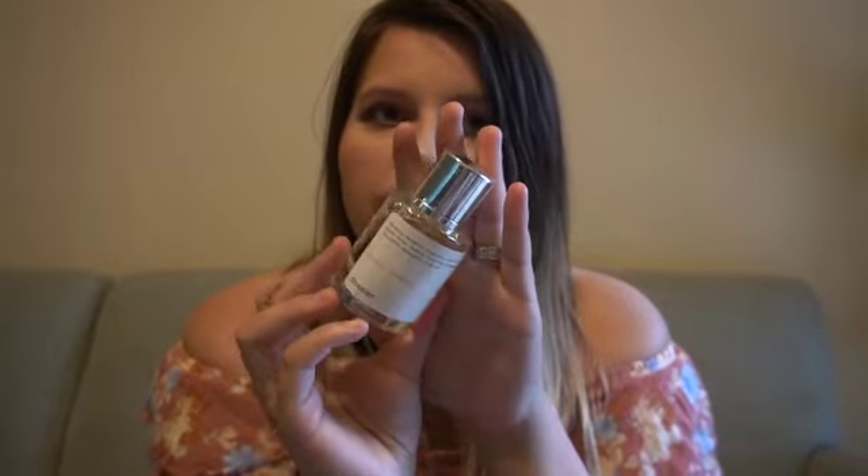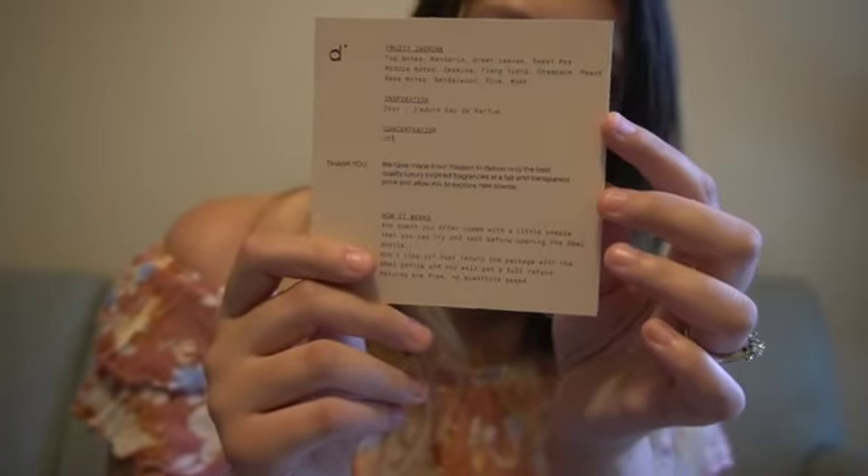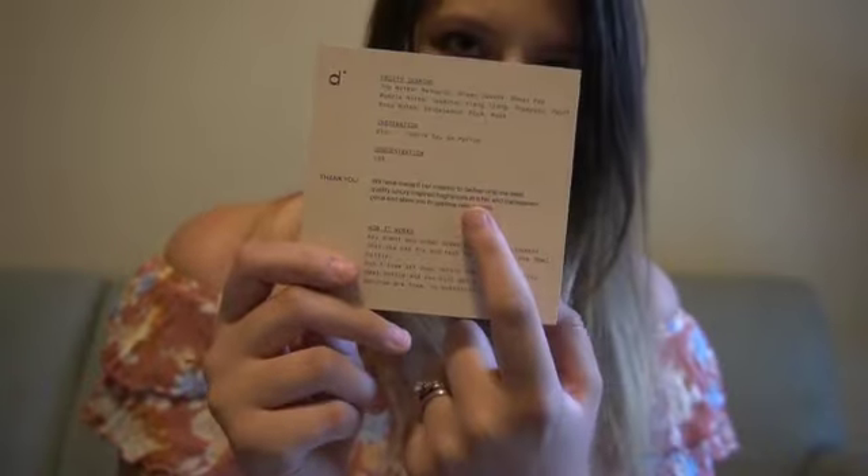If you do end up really liking the scent, at least you have a little one to put in your purse — that's what I like to do, but I do like the big bottles. I think they're very classy and I love that they're magnetic. This one that I have right here is called Fruity Jasmine and I really like this scent. I feel like the name actually explains what it is — it does smell like a fruity jasmine scent. I do get the sweet pea notes in there as well. This is the little card it comes with, covering the notes, inspiration, concentration, and how it works. The inspiration for this one is Dior J'adore — I'm not good at pronouncing those names.